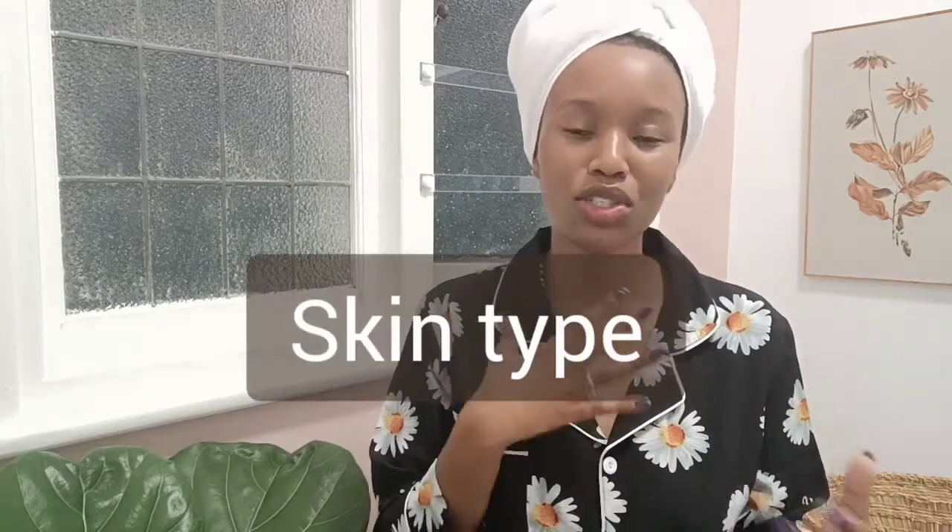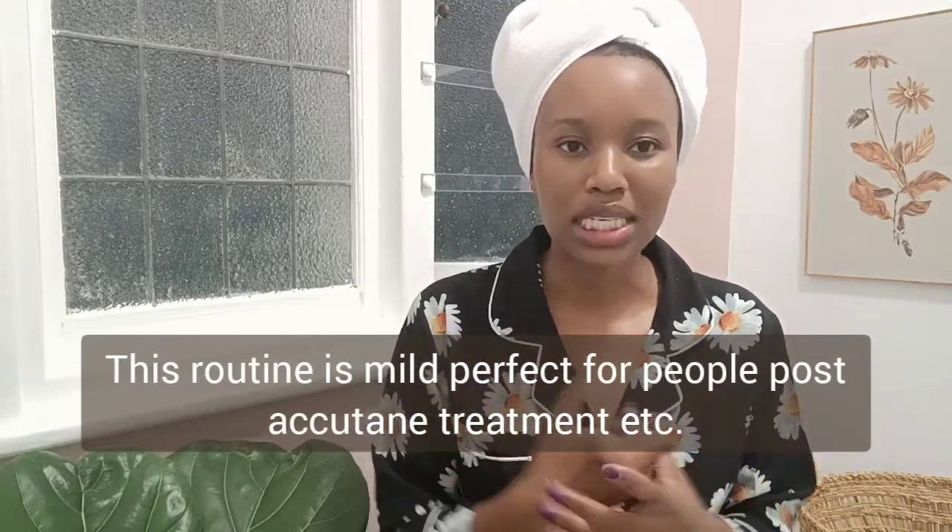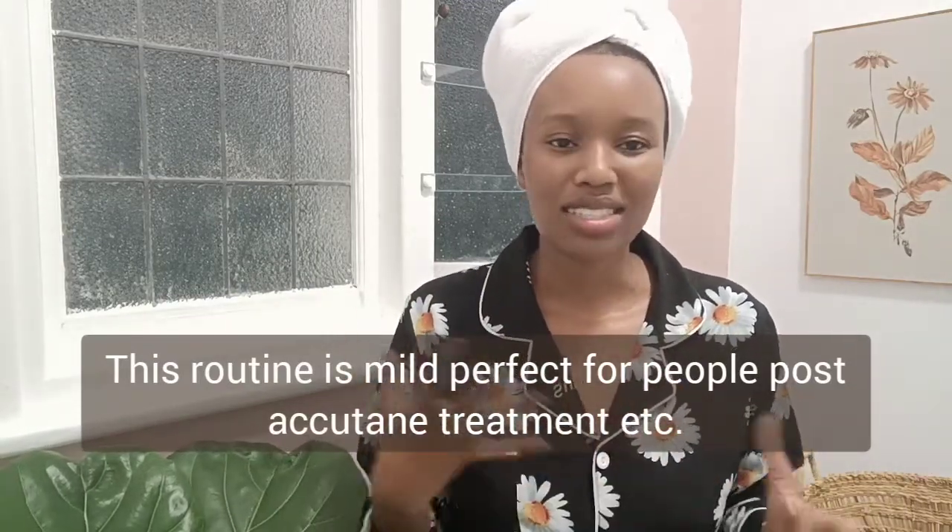Hi everyone, welcome back to my channel. I'm Anne and this is the Health Hub. Today I want to show you an updated skincare routine. My biggest problem was post-inflammatory hyperpigmentation. My skin type is combination towards dry and eczema-prone — more combination in summer, more dry and eczema-prone in winter. My biggest issue was that I would just get pimples left, right, and center — not big cystic pimples, just small ones, and all of them would leave a mark. So it's more of a maintenance-type routine now.